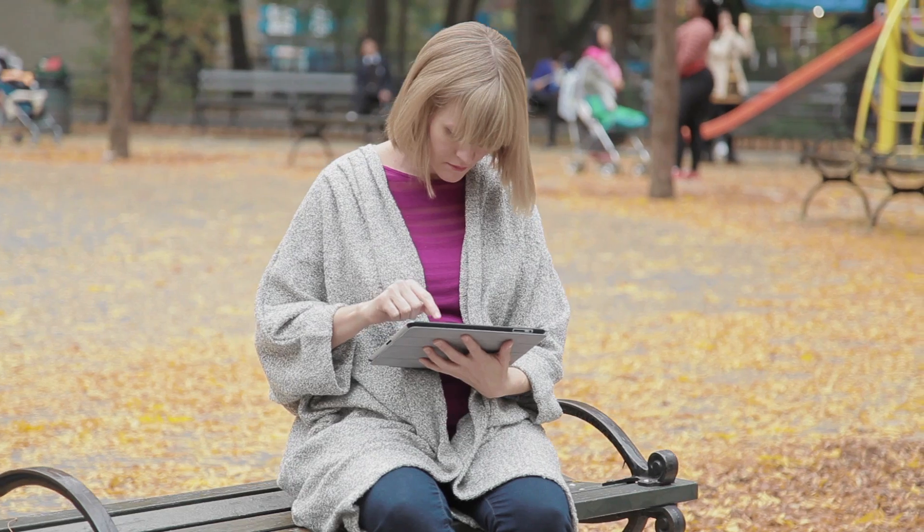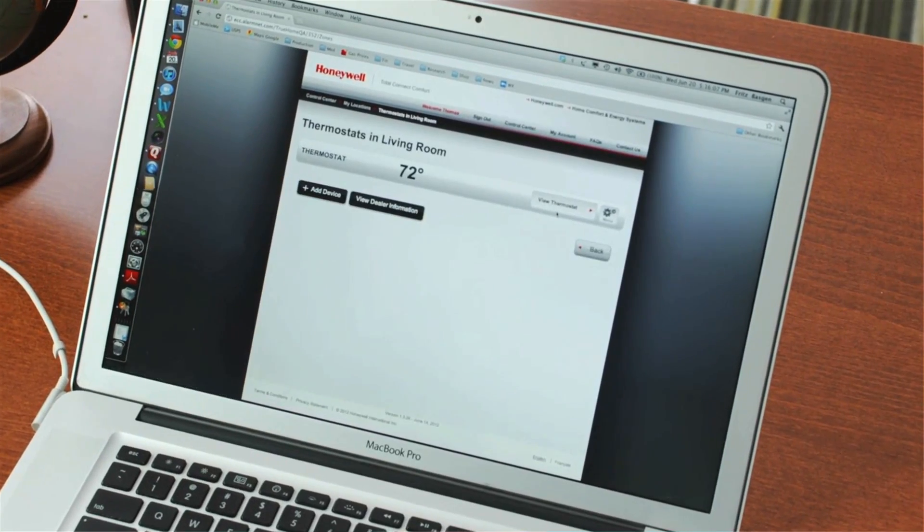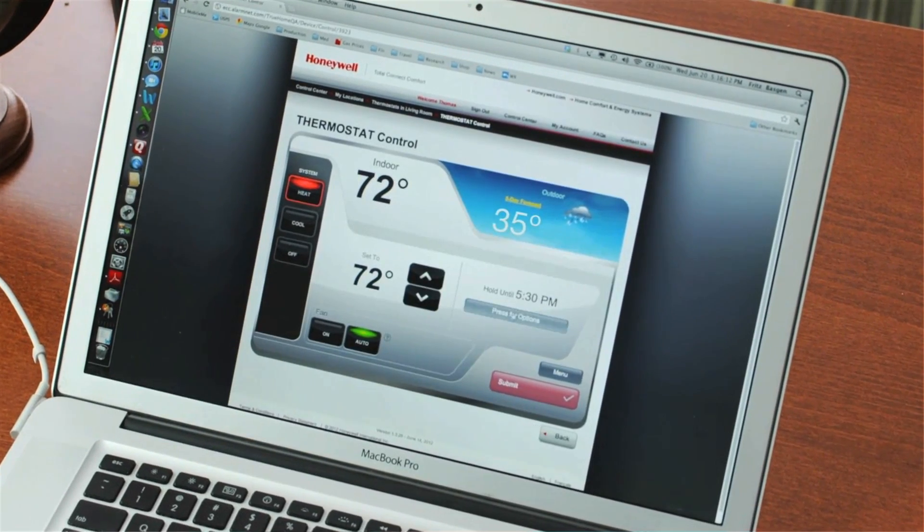Now let's talk about one of the cool features that the latest Wi-Fi enabled thermostats offer: the ability to control your thermostat from work, on the run, or even while on vacation. Let's say you're stuck at work and you know you won't be home for a few hours — with a Wi-Fi enabled thermostat, you can make sure you don't waste money by controlling your house's temperature with your smartphone or a computer.